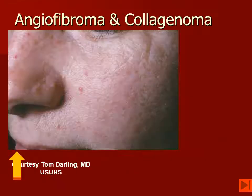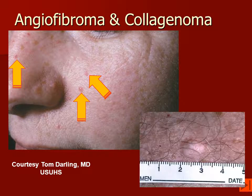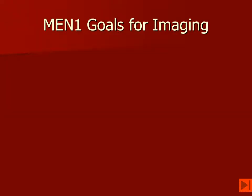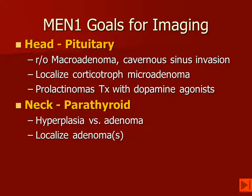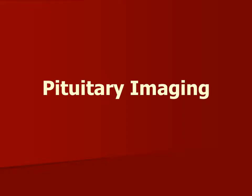Looking first at the skin, the classic lesion we see in these patients is the angiofibroma. This also occurs in tuberous sclerosis, but they are far less numerous when seen in patients who have MEN-1. They may also get cutaneous collagenomas. For imaging goals, we want to focus on the pituitary for the head, the parathyroid in the neck, and look for carcinoids in the abdomen and chest.